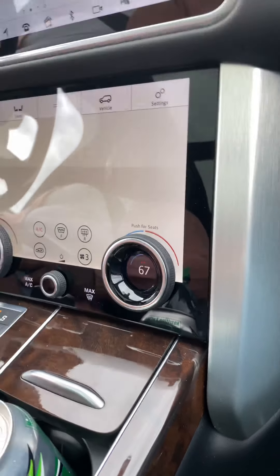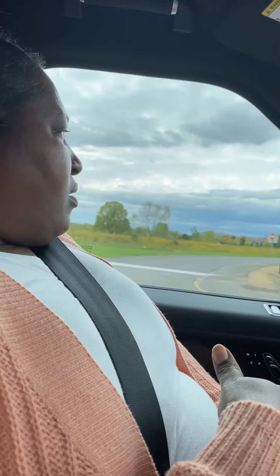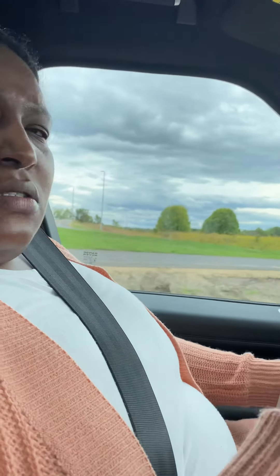So do you think I'll get stopped by the cops in this Range Rover? Well, it depends on how fast you're going. We're going to see what this big truck can do. It's pretty big — and it doesn't have a third row. That's what I meant to say. I didn't mean a two-seater — sports cars are two-seaters. But it doesn't have a third row.